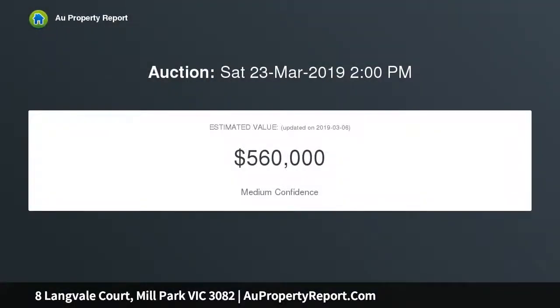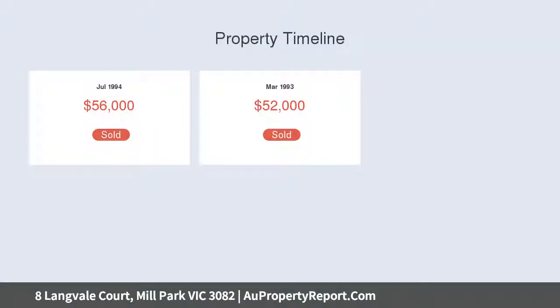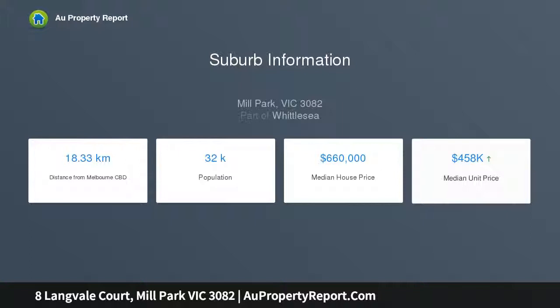This brilliant home offers such a convenient lifestyle together with an open floor plan to match, comprising four great-sized bedrooms, main with en-suite and walk-in robe. Remaining bedrooms have built-in robes, large formal lounge with step-down lounge and cathedral ceilings, dining, study.